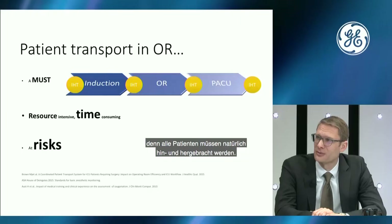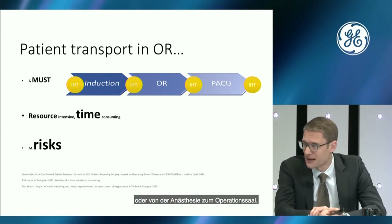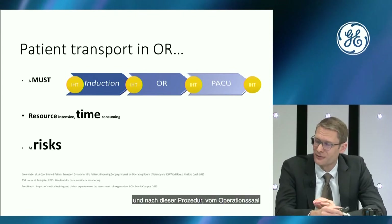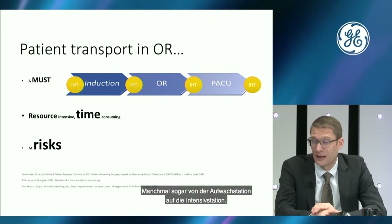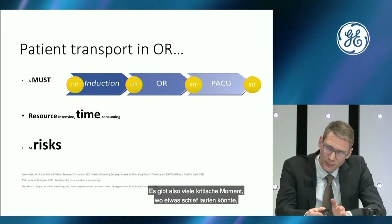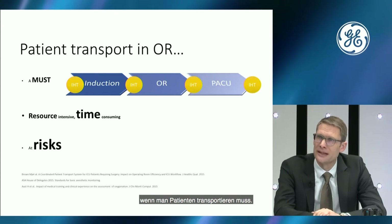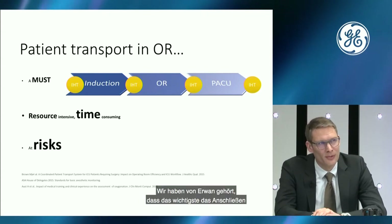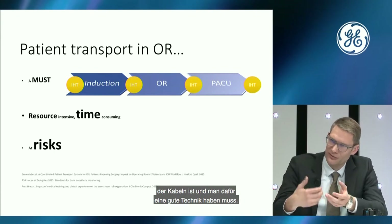Thank you. We were talking about intensive care medicine; now we talk about the operation theatre. All patients must be transported there — first to the operation area, then after induction to the operating room itself, and after the operation, from the OR to the PACU or recovery room, sometimes even from the ICU. There are many crucial points where transport is required. A very important aspect is connecting and disconnecting cables — it is resource-intensive and time-consuming.